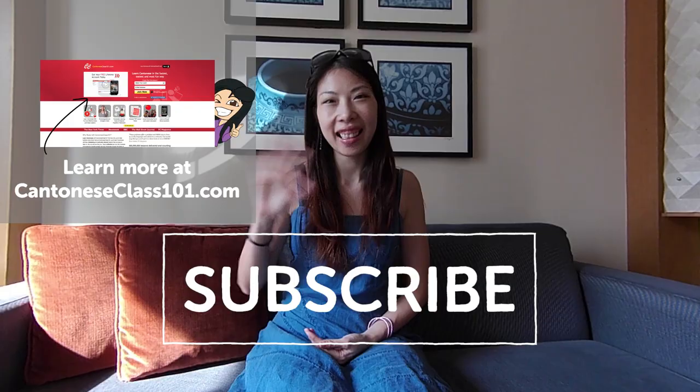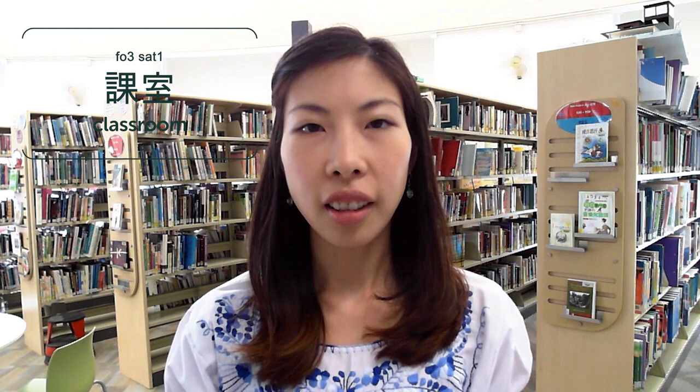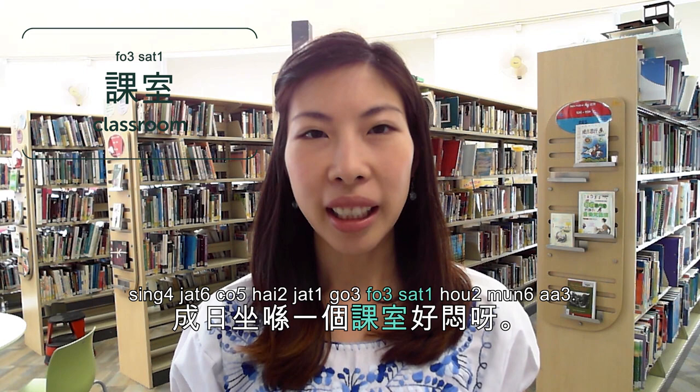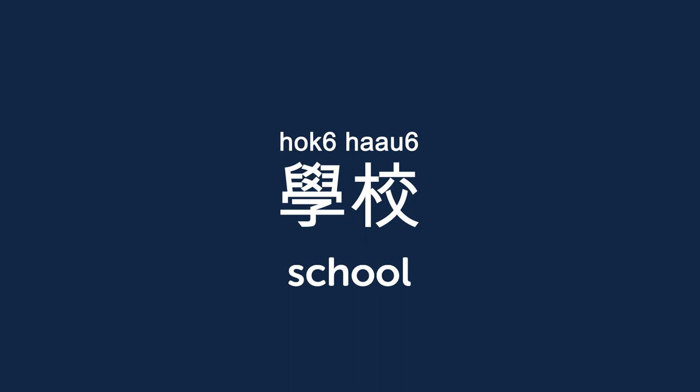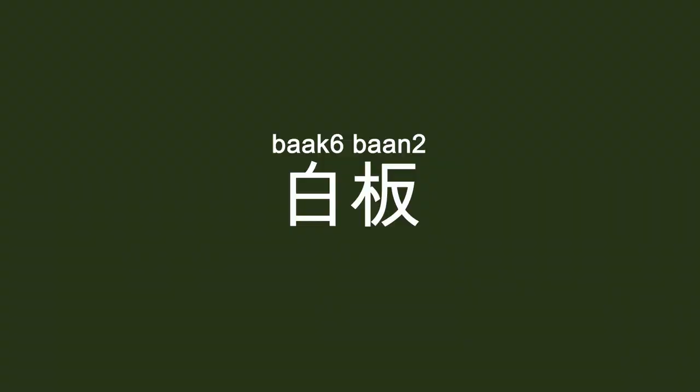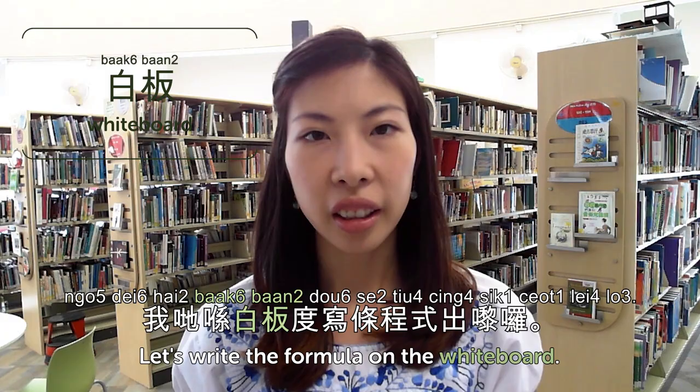Hi guys! Welcome to Cantonese Weekly Words. Today we're going to talk about in the classroom. In Hong Kong, students usually stay in the same classroom, so you have your own desk and the teacher goes to different classrooms for the lesson. 整日坐喺一個課室好悶呀 — it's so boring to sit in the same classroom the whole day. 學校 is school. 你喺學校喺邊呢? — where is your school? 白板 is whiteboard. I like whiteboard way more than blackboard. 我哋喺白板度寫條程式出嚟 — let's write the formula on the whiteboard.